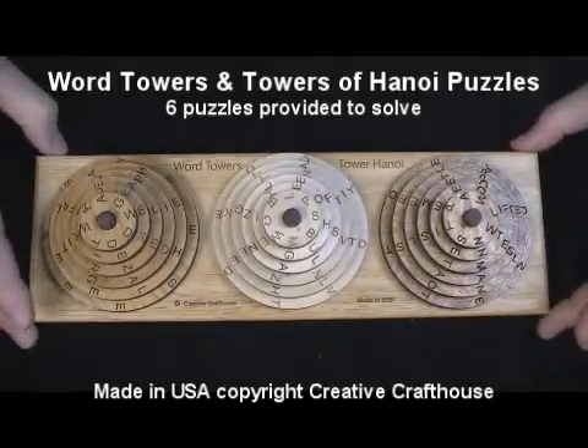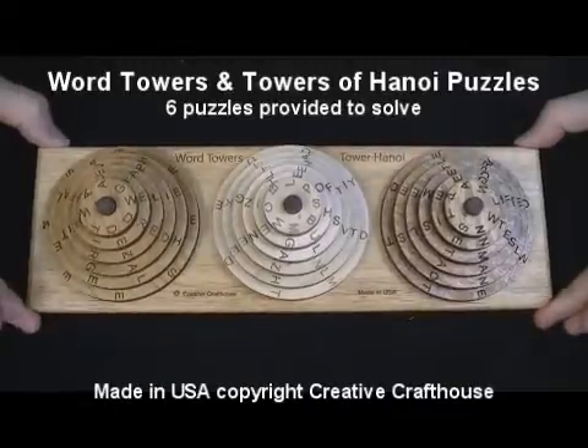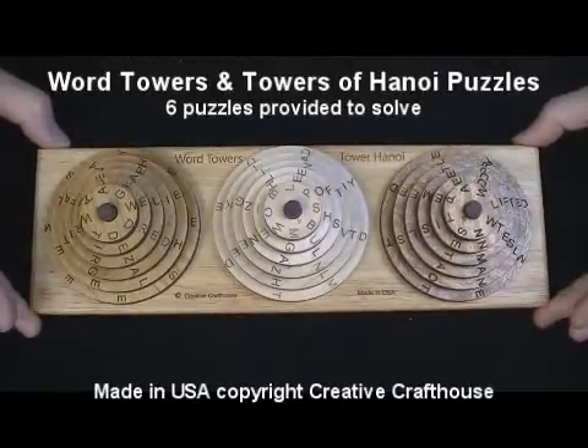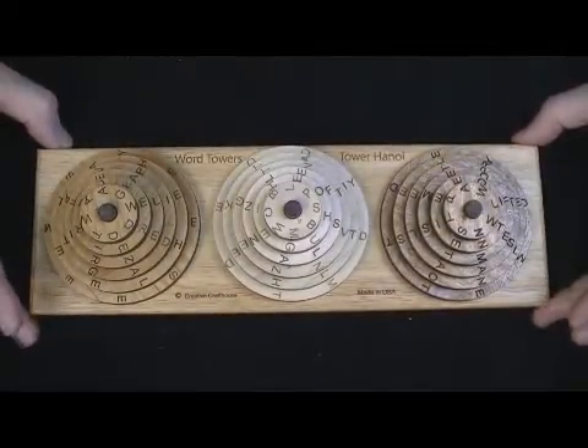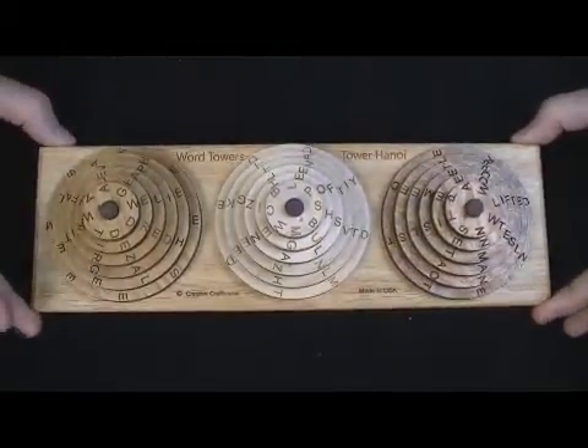This is Boak's David Creative Craft House to show you one of our new designs — I think very interesting, very powerful, many things to do, and will appeal to analytical people and folks that like word puzzles because you've really got a handful here.